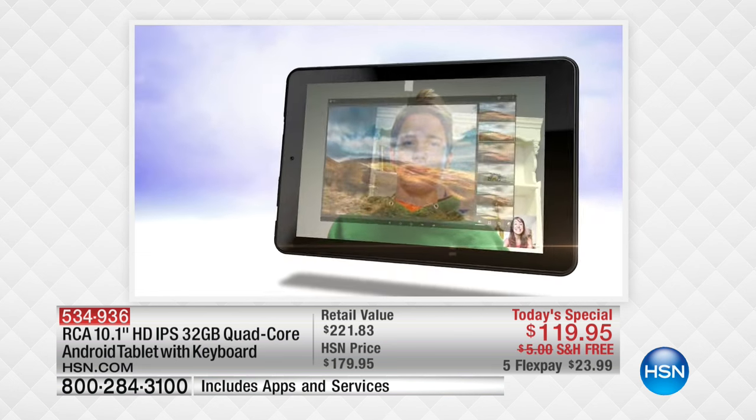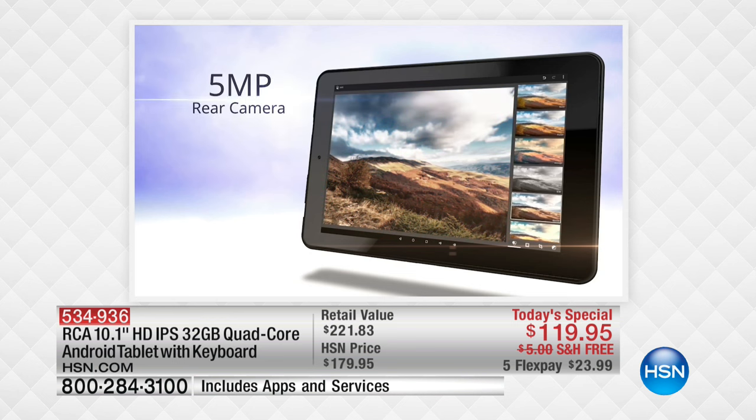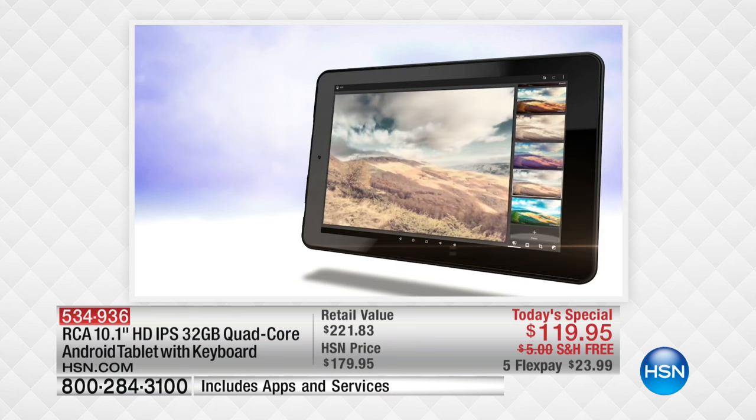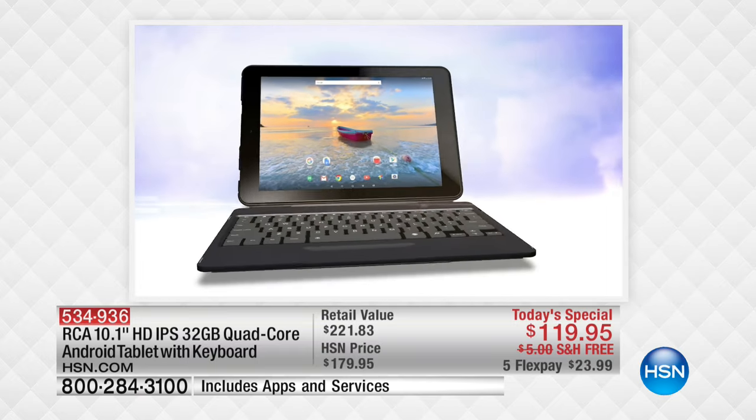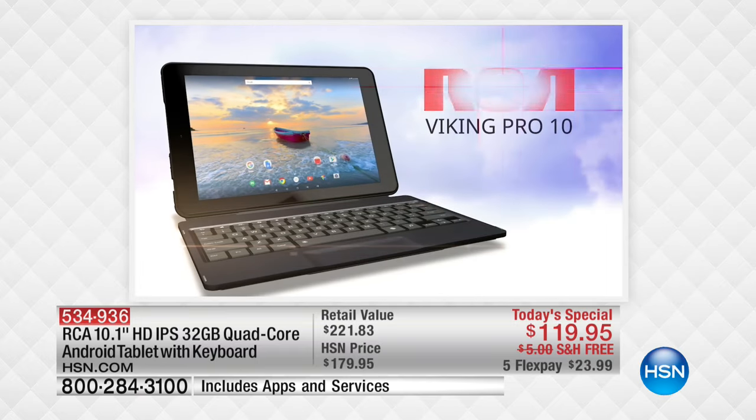Netflix today, you can actually download Netflix, not just stream it. Streaming is out of this world as well. This has the best cameras I have seen on a tablet in this category — five megapixel and two megapixel front and rear-facing.